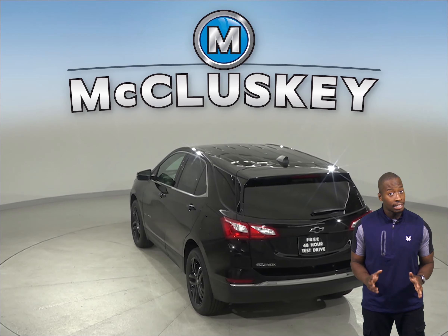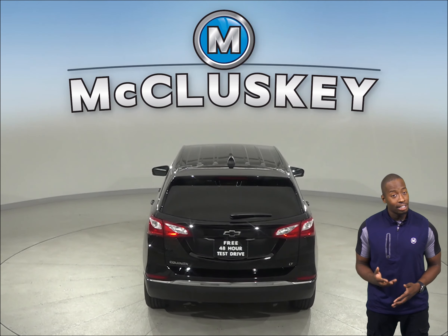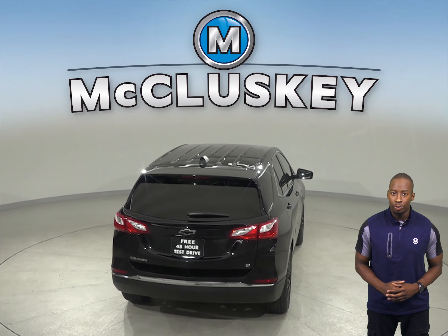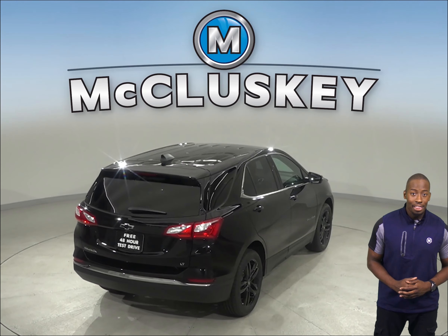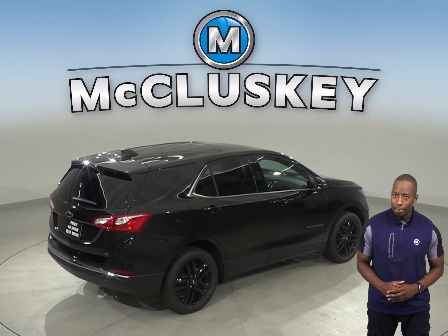That slight difference can stop a potential accident. If you were to accidentally lock your keys in the 2020 Chevrolet Equinox, you would still be able to let yourself in, thanks to the LS, LT, and Premier trim's available exterior keypad.